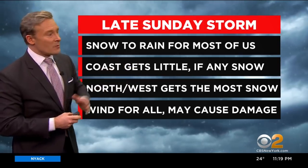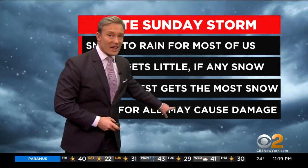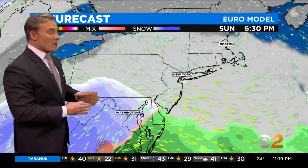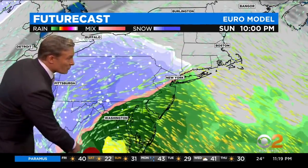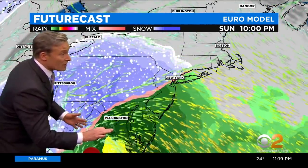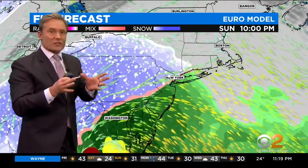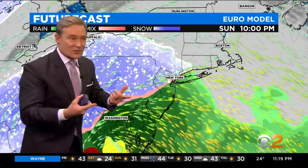Wind is an issue for everybody — 40, 50-mile-per-hour gusts, the type of wind that can cause damage tomorrow getting into Monday. So here comes our storm. Watch for the center of circulation — it's this little red dot right here. Right-hand side of it, you're getting rain. The rain-snow line right around the city. I think the most likely time for the city itself to see some snow would be on the onset of the storm.